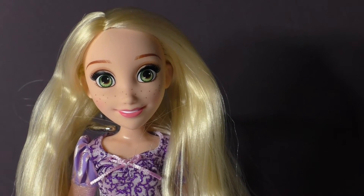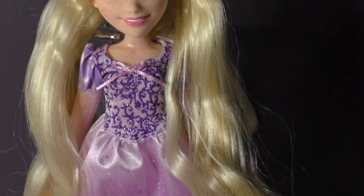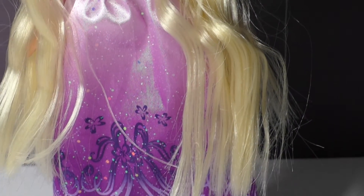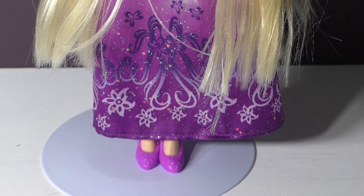This is the Disney Princess Royal Shimmer Rapunzel fashion doll. She retails for $9.99 and you can get her at most stores. Thank you so much for joining me and please subscribe to our channel for more great videos.